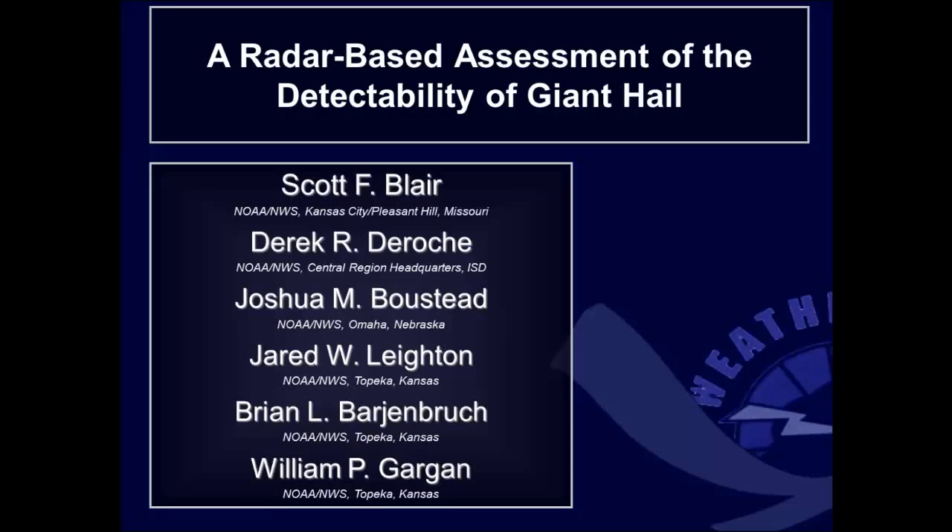Thanks, John, very much. And thank you, everyone, for dialing in today and listening to a little bit about hail. It doesn't feel like severe weather outside, but maybe this will get us in the mood. Today I'm joined by Derek Derosh. I'd also need to thank all the co-authors: Derek, Josh Baustad in Omaha, Jared Layton in Topeka, Brian Bargenbrook, and Bill Gargan also in Topeka. Each one of these co-authors did a tremendous amount of work over about a two-year period, and we literally had hundreds upon hundreds of hours of radar data to go through.